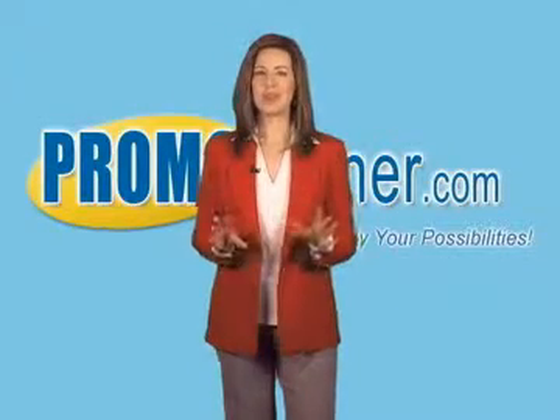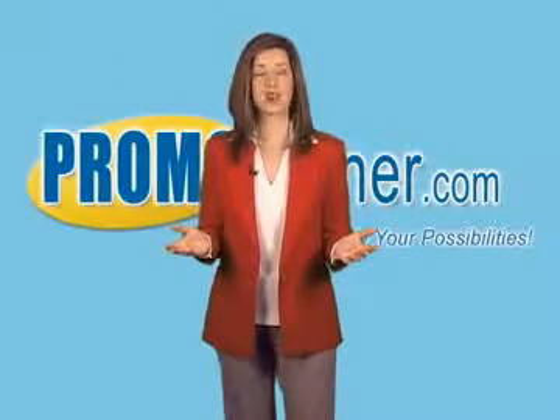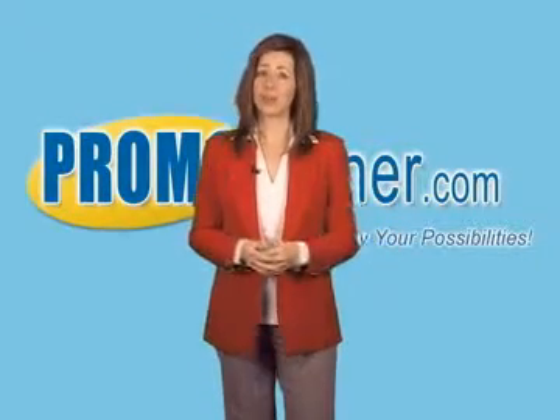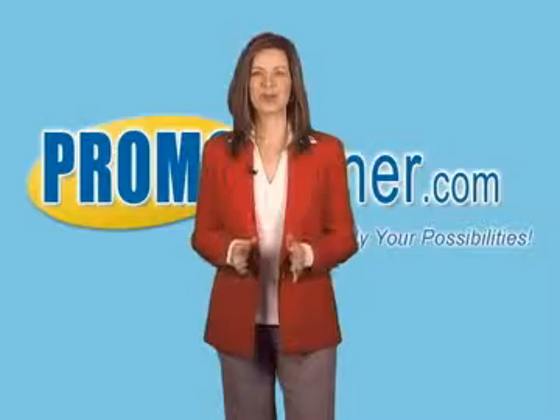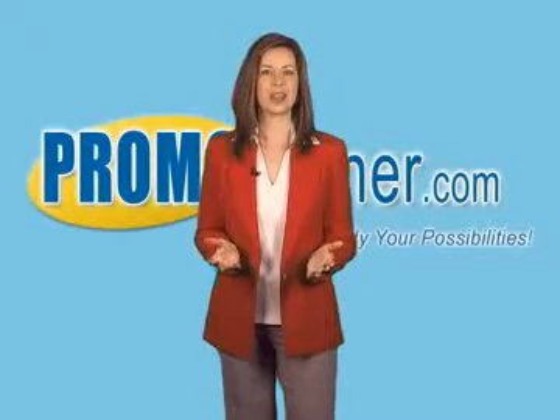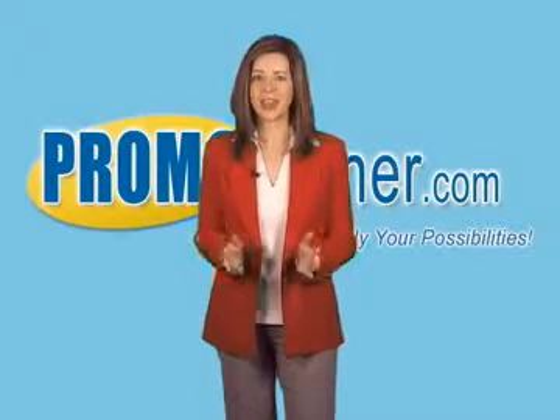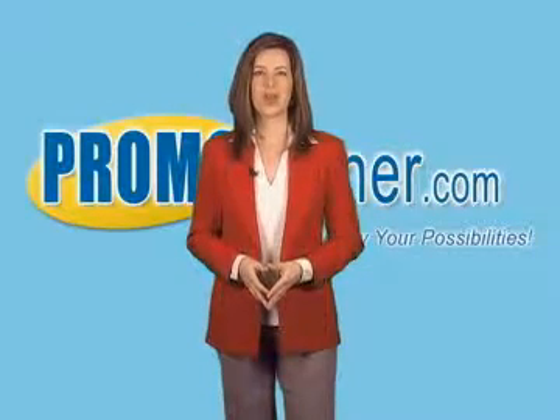Now, here's the best part. We do all this for just one low price starting at just $50 per product. So with prices this low, how can you refuse? It's the most cost-effective way to get your closeouts and excess inventory in front of over 50,000 potential customers week after week and posted on the Promocorner.com website.